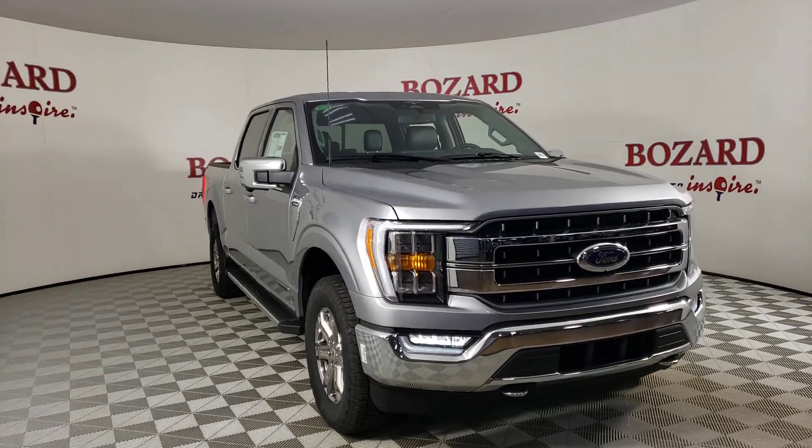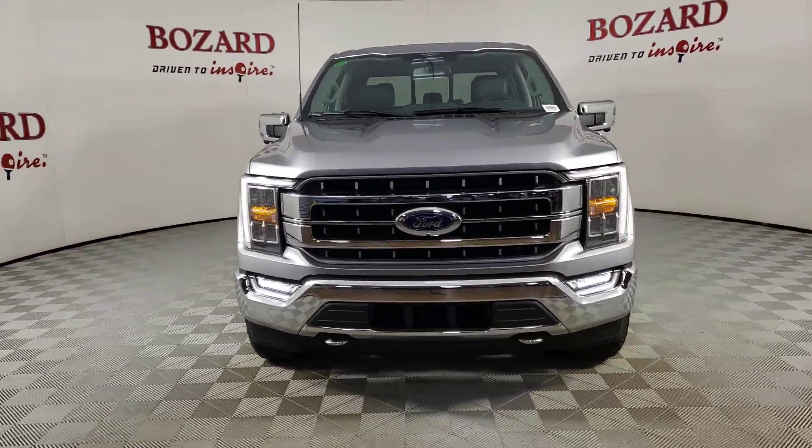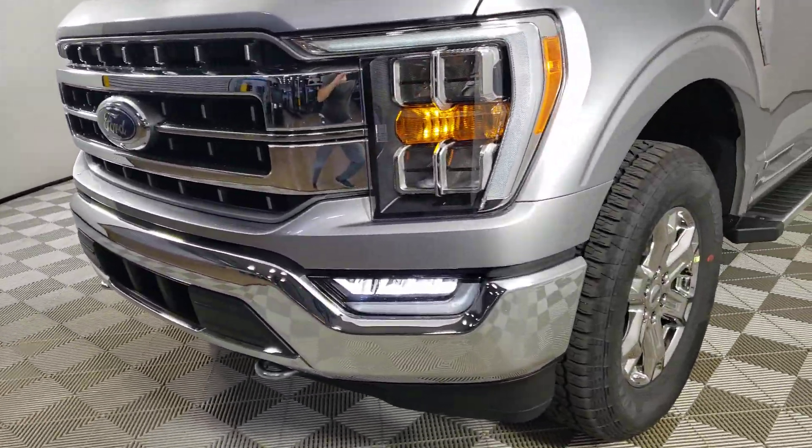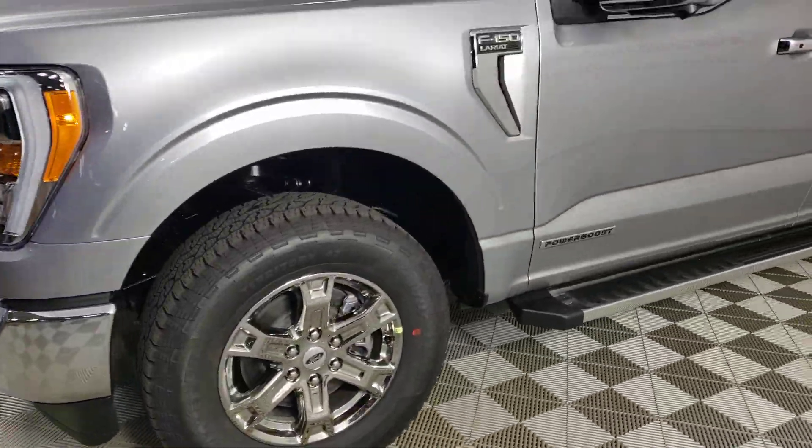Look no further than the 2023 Ford F-150. This rugged F-150 is ready for work, off-roading, or a little R&R.